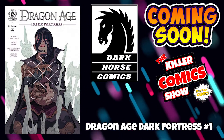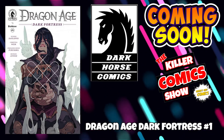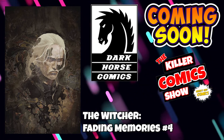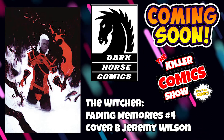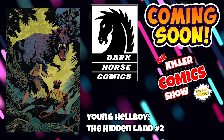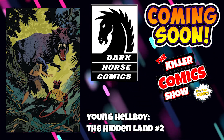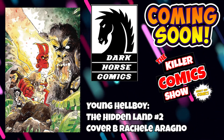Dark Horse now with Dragon Age: Dark Fortress issue 1. We've got The Witcher: Fading Memories issue 4 — The Witcher should be back on Netflix soon, looking forward to that — with cover B by Jeremy Wilson. And we have Young Hellboy: The Hidden Land issue 2 with cover B by Rachelle Arapno.